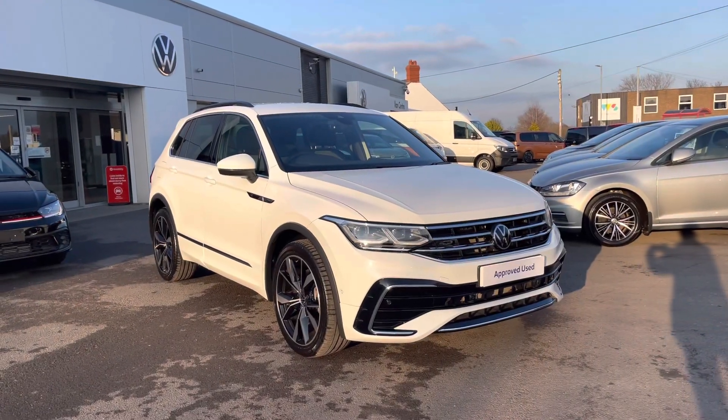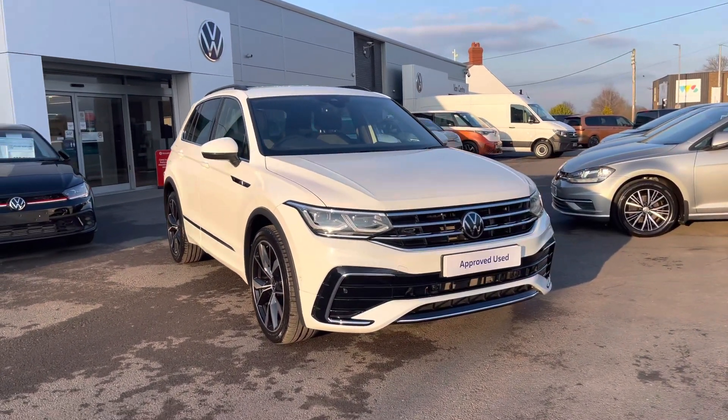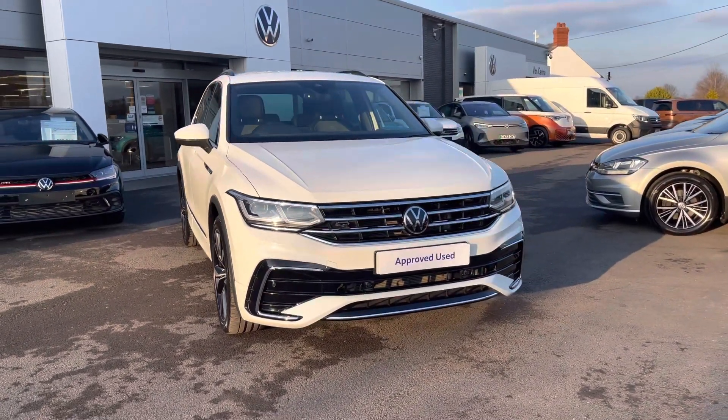Hi, I'm Shannon from Wrexham Volkswagen and I'm going to be showing you around our approved used vehicle. This is a Tiguan R-Line — the perfect blend between style and practicality.